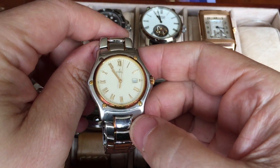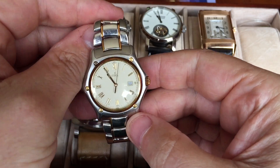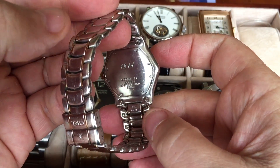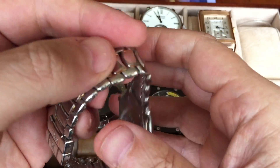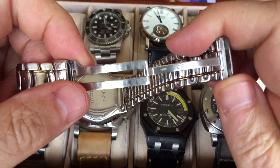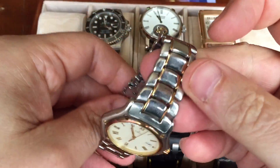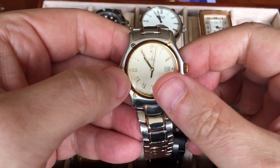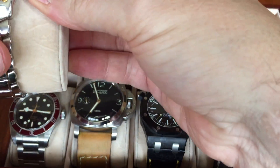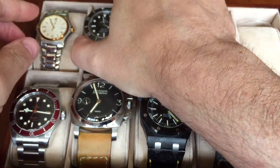I thought I'd show you some of my watch collection, starting with the first proper watch I got when I got married — an Ebel. I still think its strap is one of the most beautiful straps ever created for a watch. It has a quartz movement and it's not running at the moment because I haven't changed the battery and seals for a while. These days it's probably considered a little bit small.